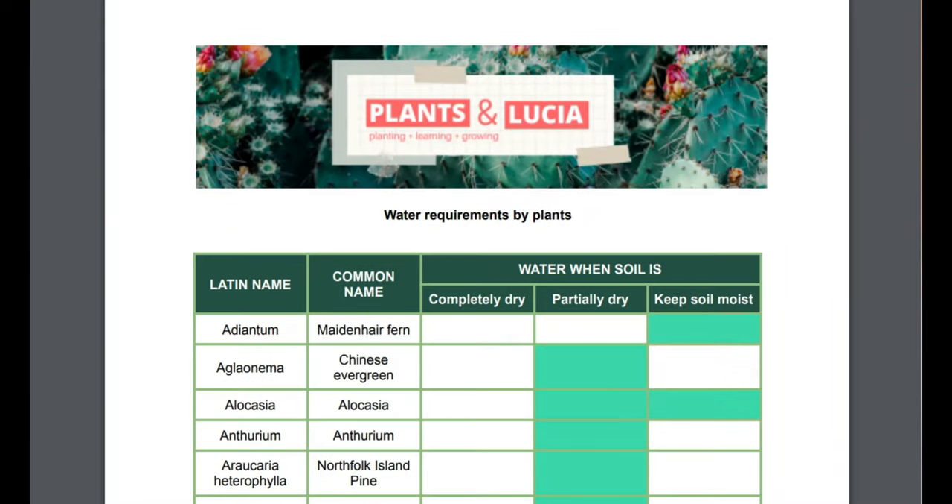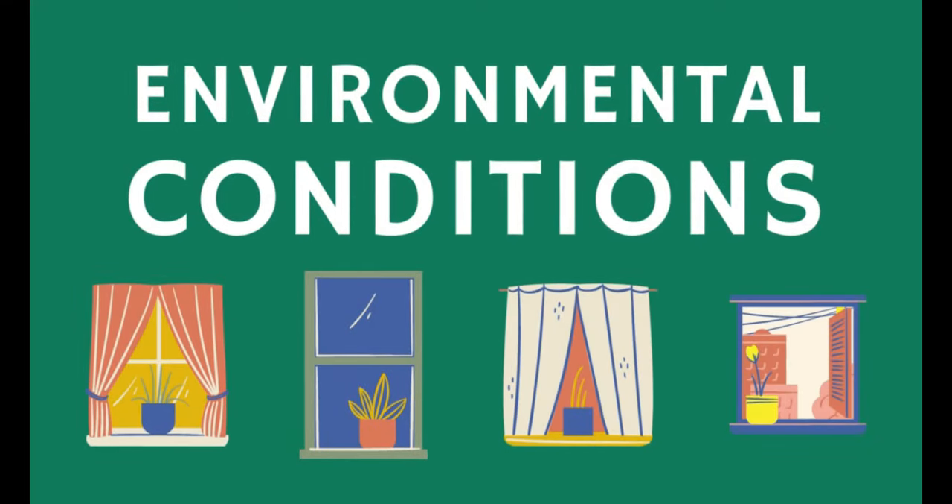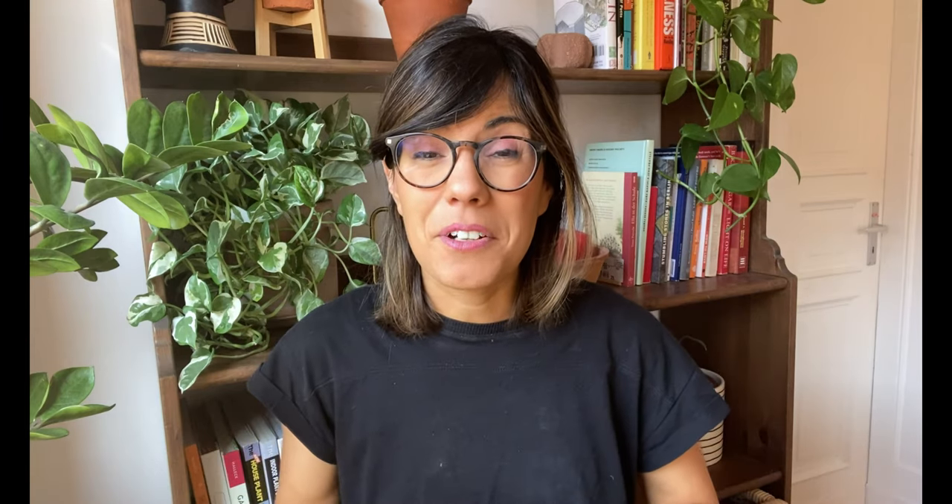The complementary document in the watering guide that I have prepared for you includes this information as well, so I encourage you to check that out. The second thing to learn about is the environment around your plant. This includes, for example, the light that your plant receives. If you want to learn more about light, just check out this playlist right here.